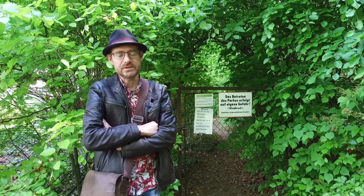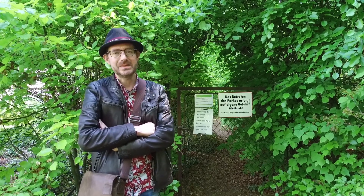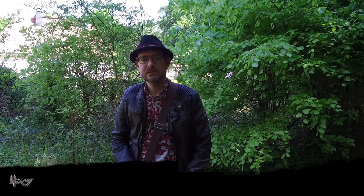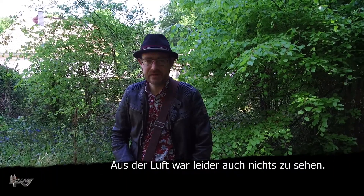Gerade zur Rhododendron-Blüte würden sehr viele Leute gerne im Park spazieren gehen und das macht mich wirklich etwas traurig. Ich hätte euch heute gerne den Schlosspark in Gaussich vorgestellt mit all seiner Blütenpracht – das ging leider nicht durch behördliche Anordnung. Vielleicht kann man später mal hingehen, ein Tipp ist es auf alle Fälle wert. Wir haben versucht mit Luftaufnahmen die Rhododendron-Blüte zu zeigen, aber der Park müsste schleunigst geöffnet werden.